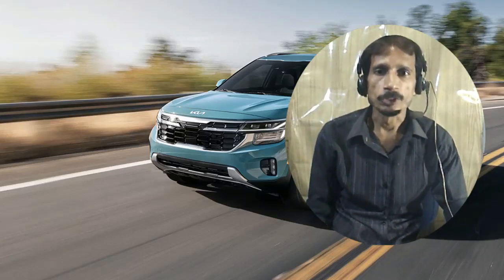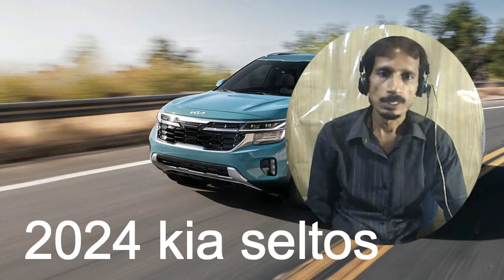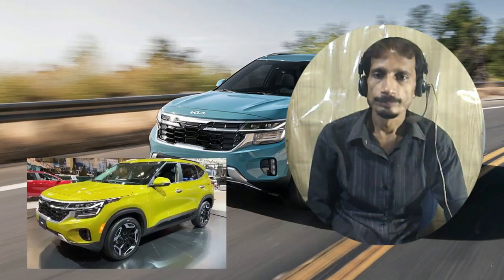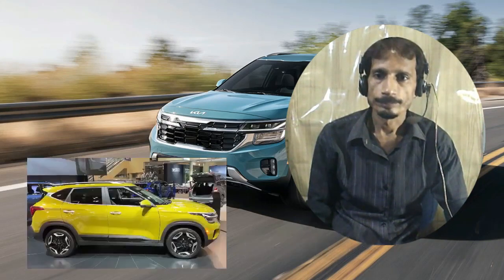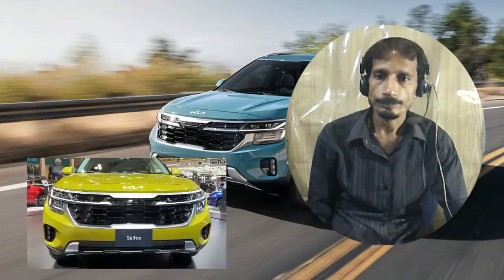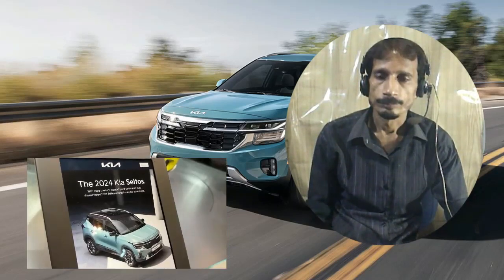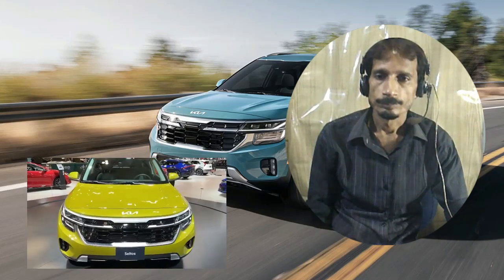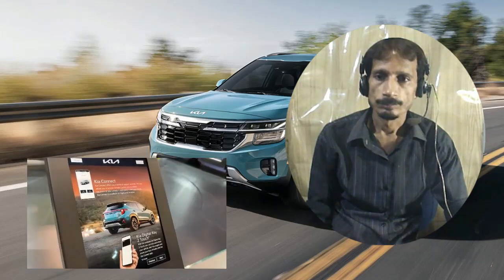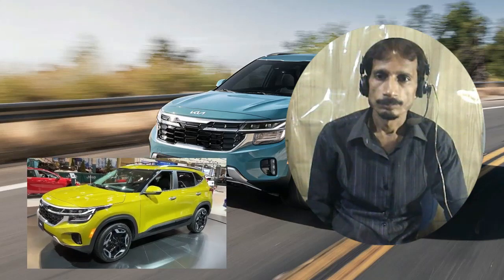Hello friend, welcome to the channel. Hello auto lovers, welcome back to our eMoto Show channel — we hope you guys are doing well. Today we're going to show you the 2024 Kia Seltos exterior and interior details, review and explain the details of the car. We hope you guys enjoy it — please don't forget to subscribe for more videos.